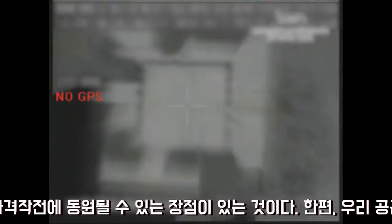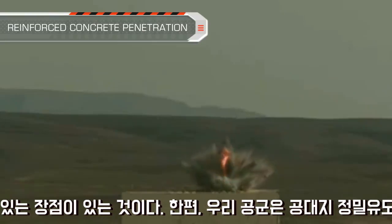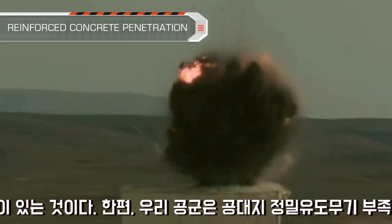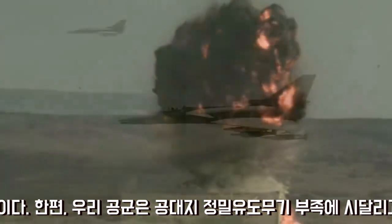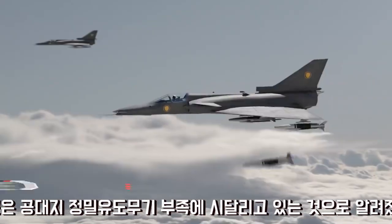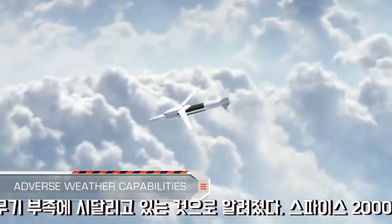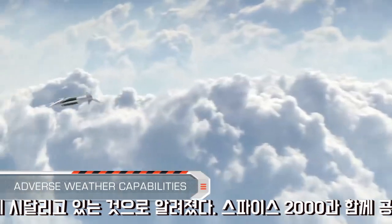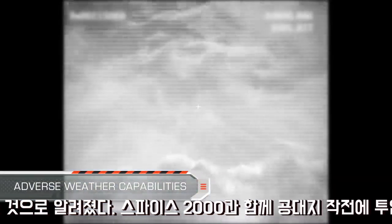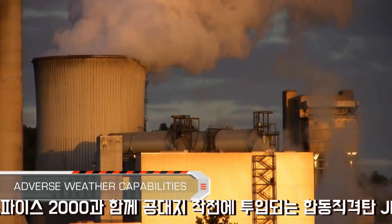The scene-matching technology enables pinpoint-accurate target hit. And when coupled with a high attack angle, it facilitates penetration of hardened targets. The SPICE is a combat-proven weapon, and its technologies have already been successfully employed in adverse weather and low cloud base conditions.